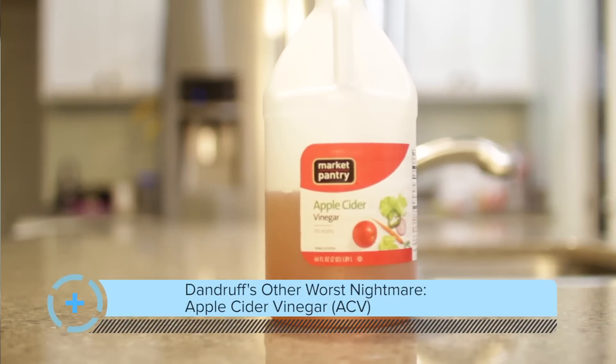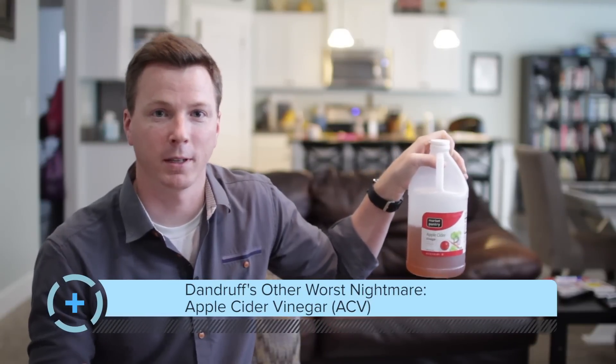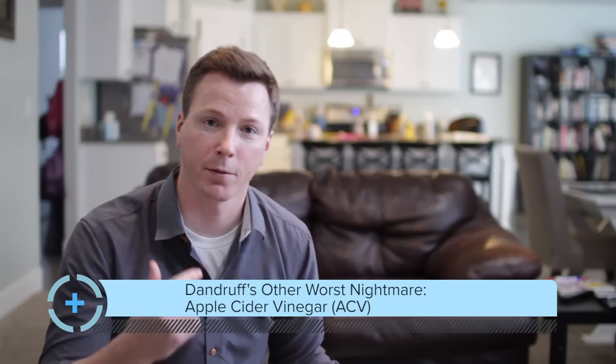If the shampoo isn't quite enough, another solution is good old apple cider vinegar. Weird as it may sound, it actually works really well to get rid of dandruff or seb derm on your face or scalp. You can use it like shampoo or rub it on your face. I'd start with a diluted version mixed with water, and if that's not cutting it, go full strength. Some people say it gets worse before it gets better.